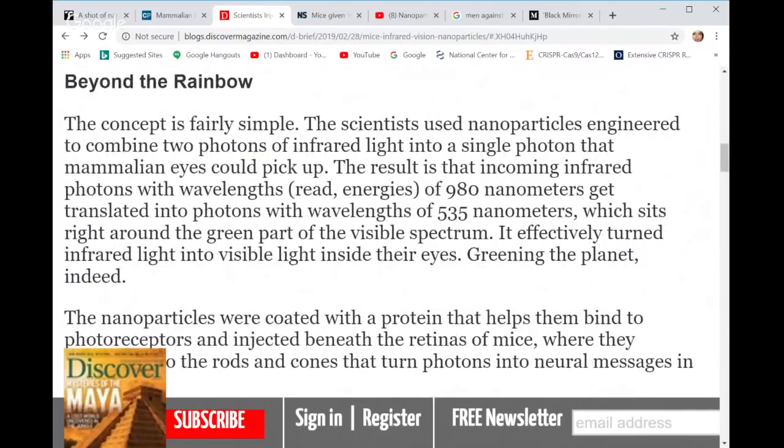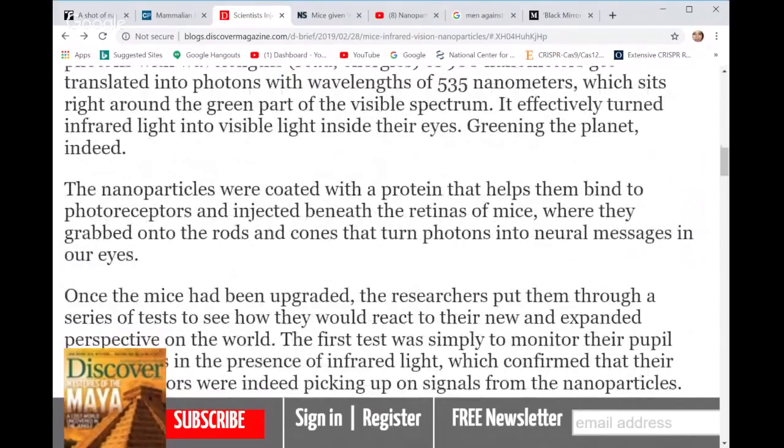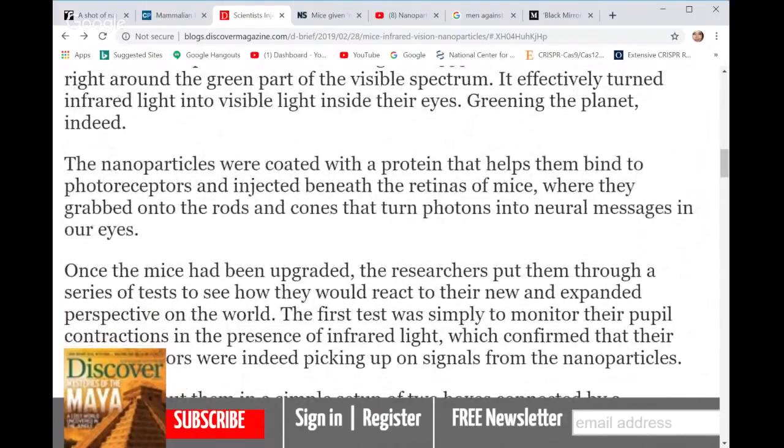They engineered two photons of infrared light into a single photon that mammalian eyes could pick up. The result is that incoming infrared photons with wavelengths of 980 nanometers get translated into photons with wavelengths of 535 nanometers, which sits right around the green part of the visible spectrum. So it turns infrared light that we cannot see into visible light.